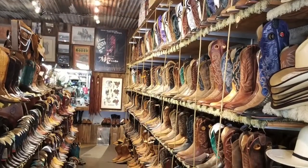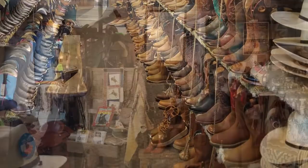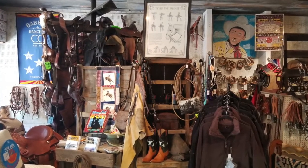Join Ben's Saddlery — the old taste of the west. For over 60 years, customers have been able to enjoy a fine selection of boots, belts, buckles, hats, bags, silk scarves, jackets, jewelry, and more.